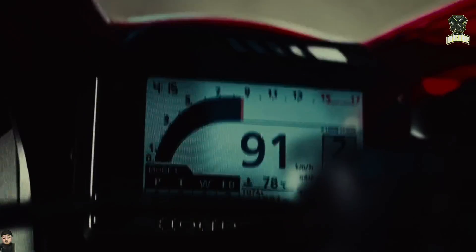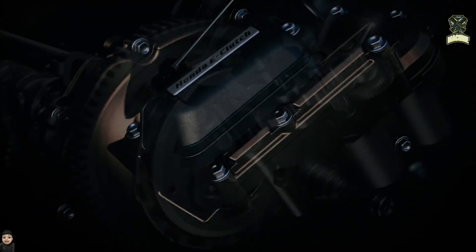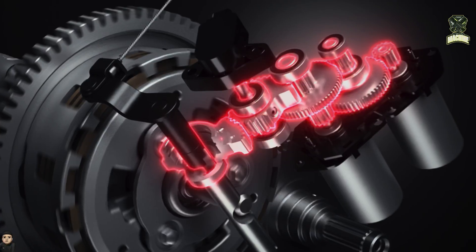For sports motorbike users, clutchless shifting is very beneficial because the process of changing gears is faster. Meanwhile, Honda e-clutch technology provides clutch control that can be adjusted instantly.